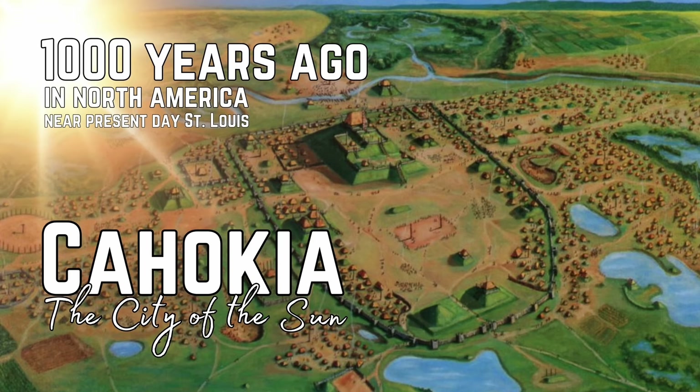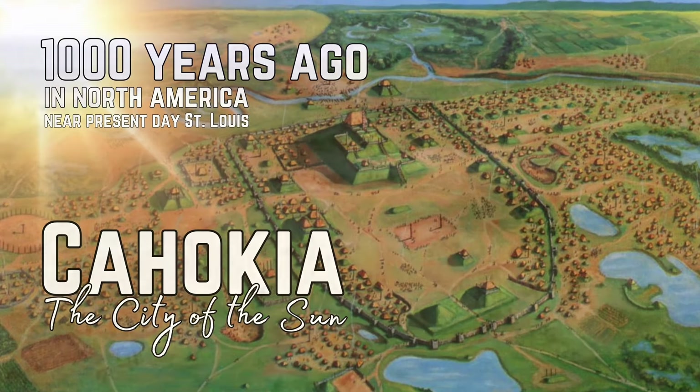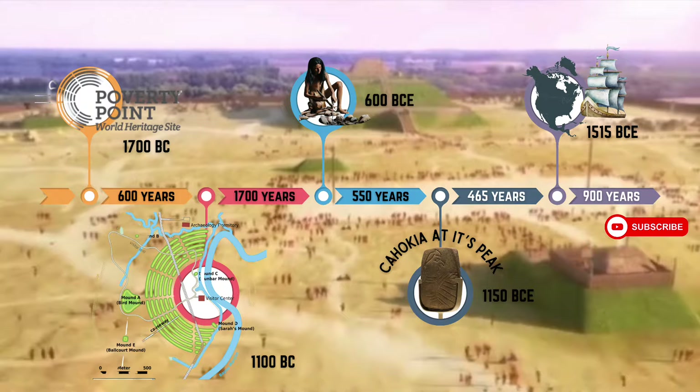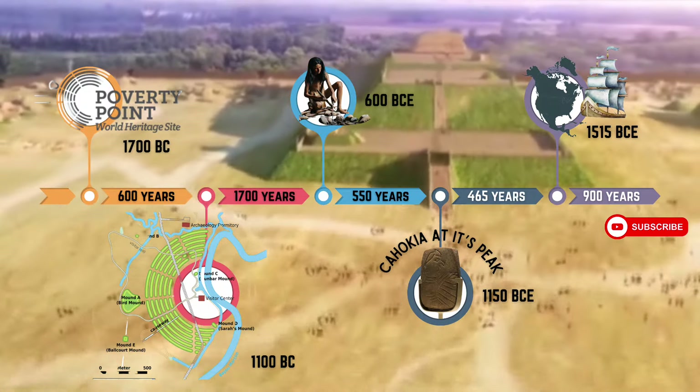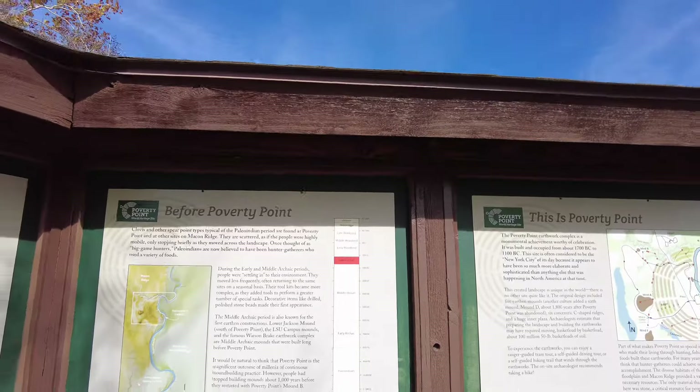Last week I was at Colloquia, and Colloquia was built and occupied in the late woodland era. So this is a long time before that — 2,000 years before that — Poverty Point.